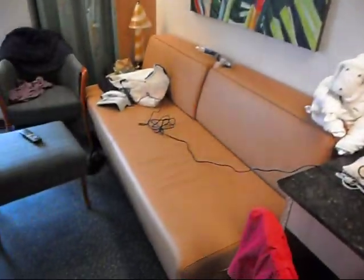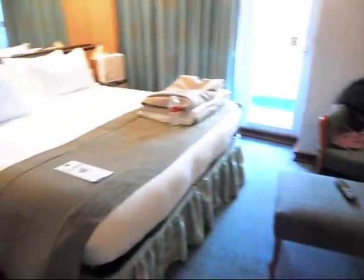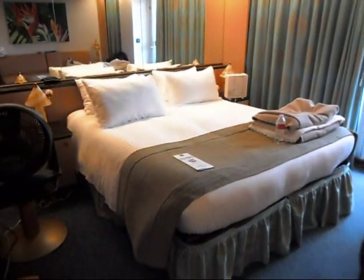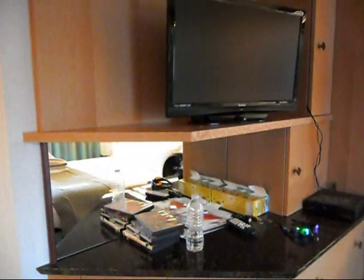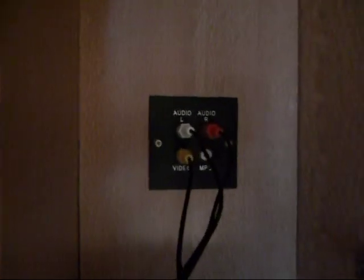You have a couch that pulls out into a bed if you want it to — the steward will make it out. The king size bed. The Magic has flat screen TVs, and on the suites you can bring your own DVD players or game systems, and they have the plug-ins.